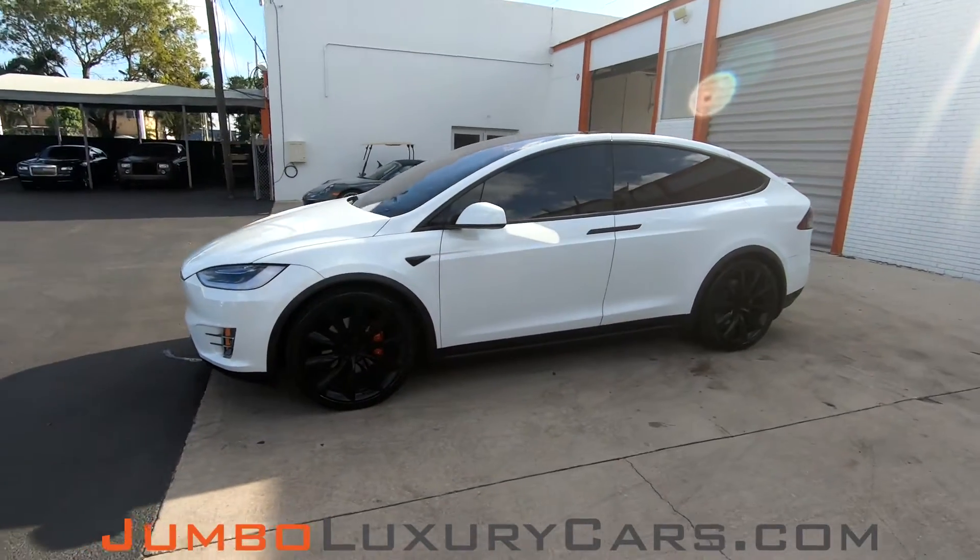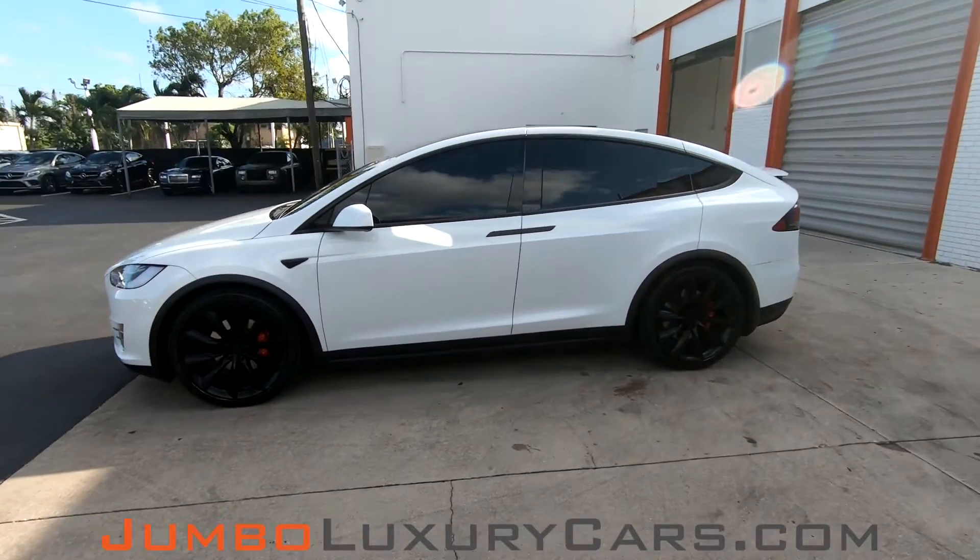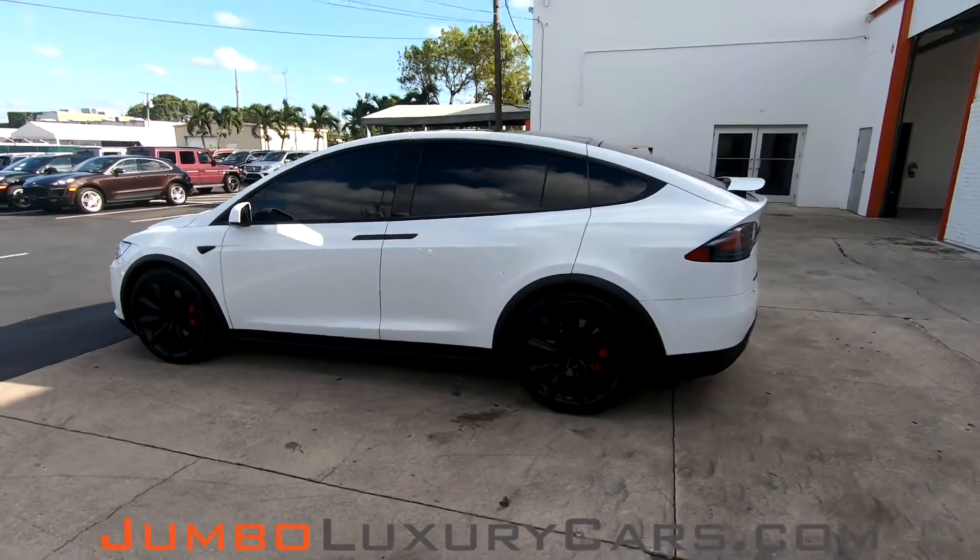Dear future customer, welcome to Jumbo Luxury Cars. Here is your 2018 Tesla Model X, stock number 7748.